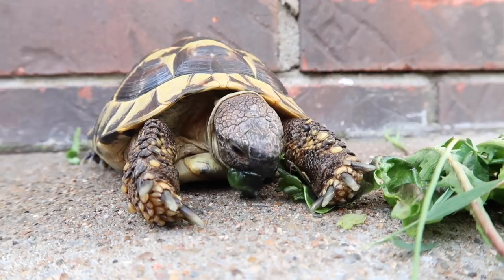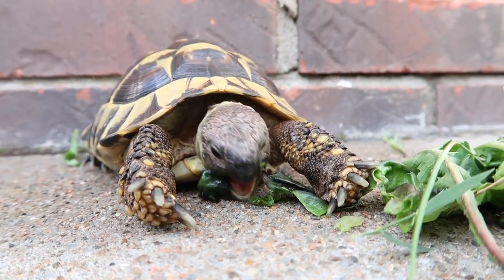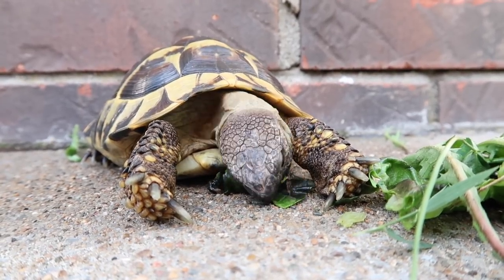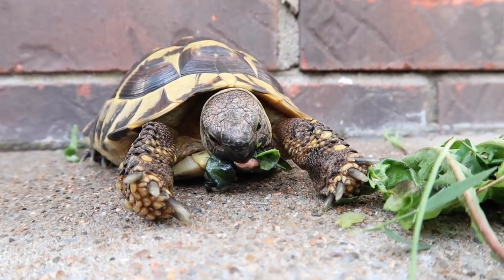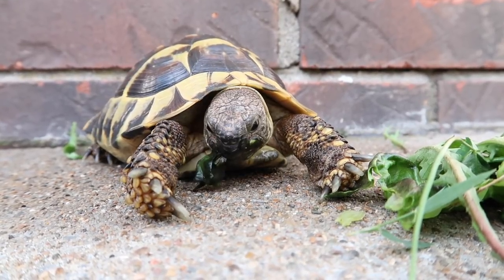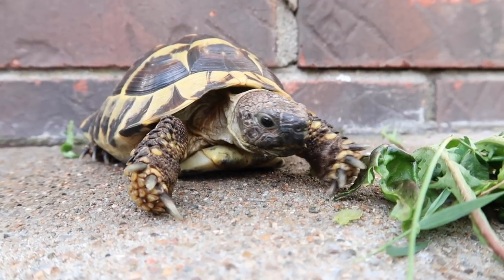I love tortoises so much — give me all the baby tortoises! How can something be this cute? Seriously, so freaking precious. My favorite animal in the world, hands down, right here. My little boo-boo, you're so beautiful.